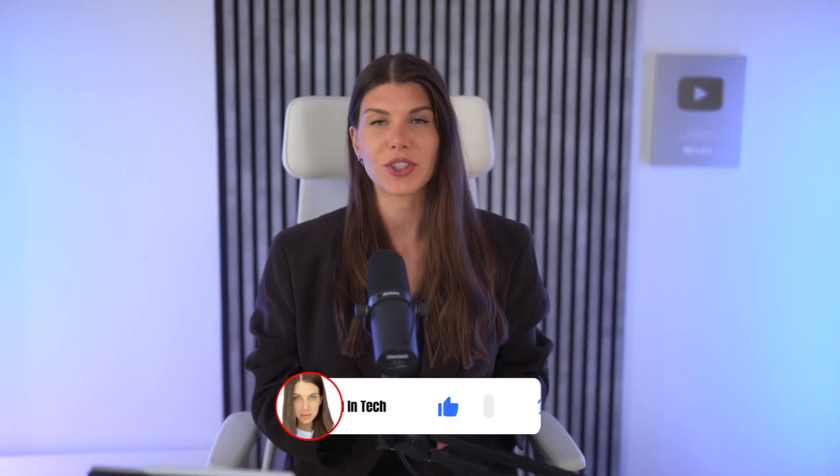I happen to know that about 60 to 70 percent of you watching this video are not subscribed to the channel. If you've ever enjoyed my videos, could you please subscribe? This helps the channel more than you know — the bigger the channel gets, the bigger the guests we can interview for you.